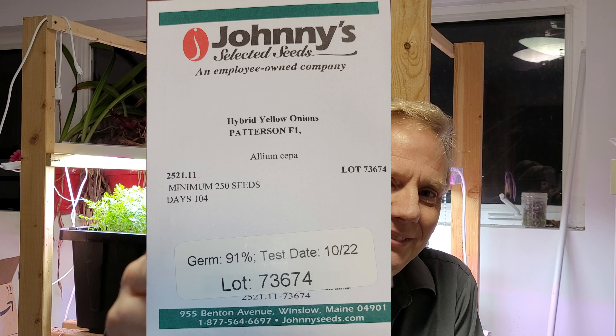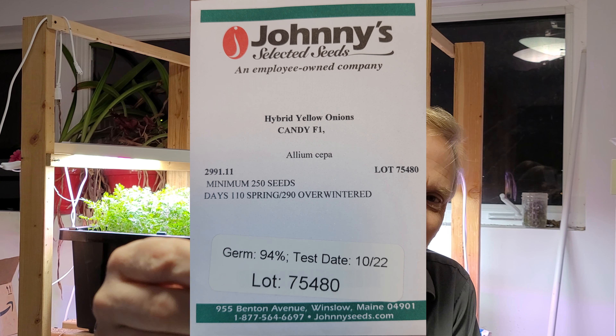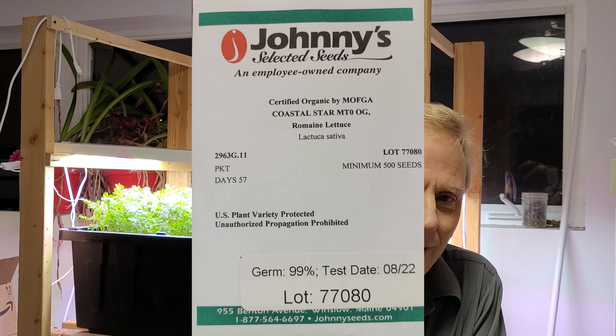The first thing I got — and this would be the first thing that gets planted or started for next year — is my Patterson onion seeds, and after that is my Candy onion seeds. So those will be my first two things.